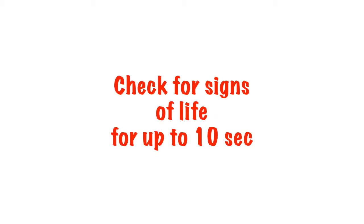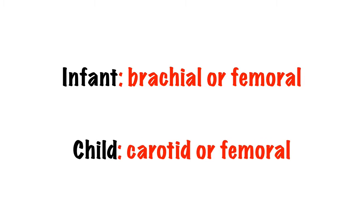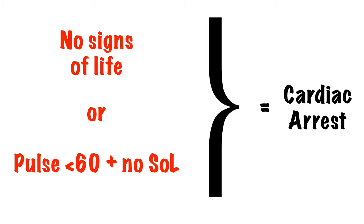After these five attempts, check for a pulse and other signs of life for no longer than 10 seconds. In an infant use the brachial or femoral pulse, and in a child use the carotid or femoral pulse. Assuming there's no pulse and no signs of life, or a pulse of less than 60 in a moribund apnoeic infant or child, then we can presume cardiac arrest.